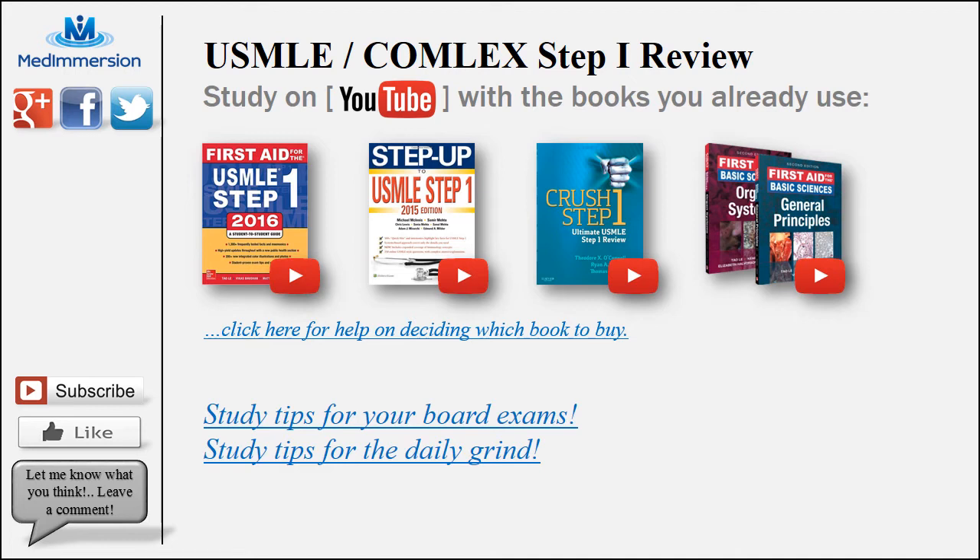If you haven't yet bought a review book for your Step 1 and you need a little bit of help deciding which one to buy, you can click on this blue link in the middle where I kind of review the books and tell you why I like each one of them.